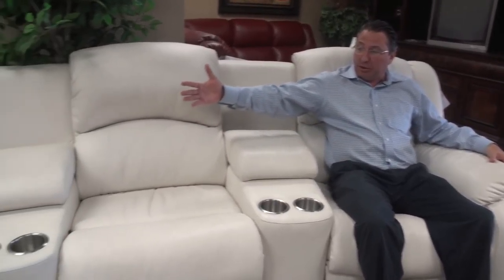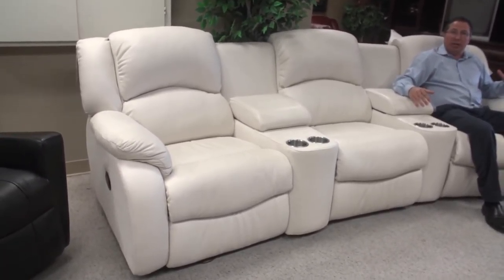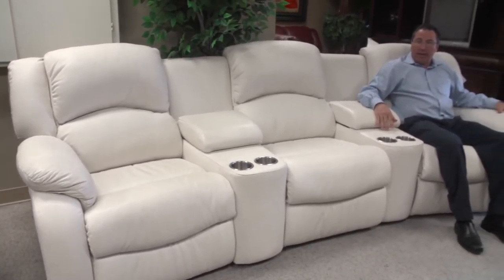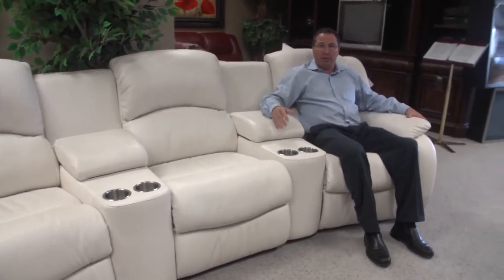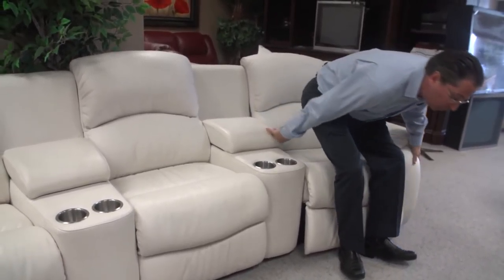We have 8,000 square feet of just reclining furniture alone and we specialize in power reclining. Here from Palliser, one of the categories we focus on is value — and that's one of the things that Russell stands for. This is something we buy by the truckload out of Mexico. You have over 300 fabrics and leathers, and you can build a lot of the styles as home theaters.